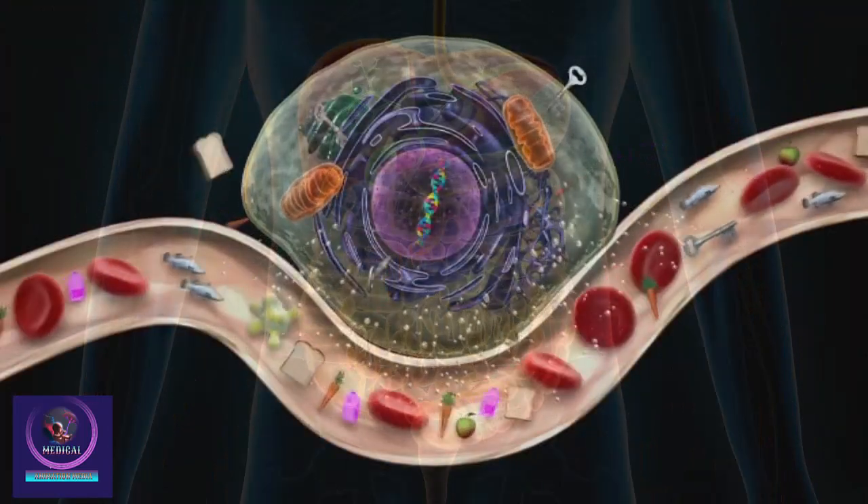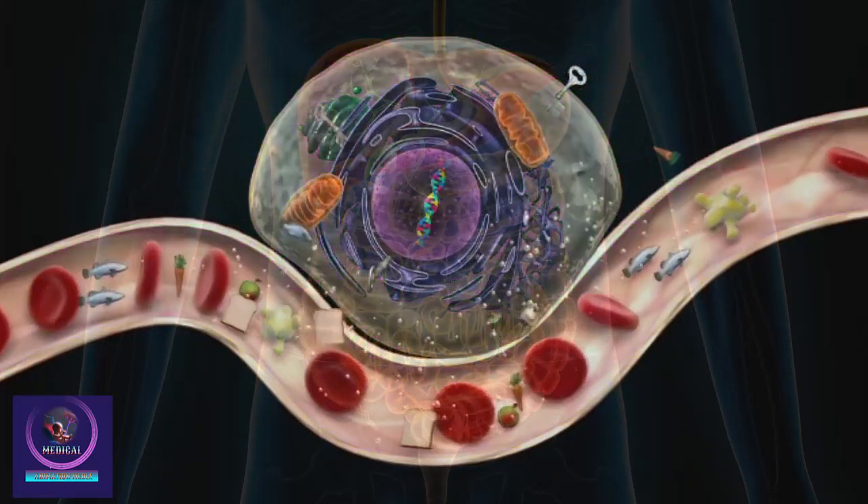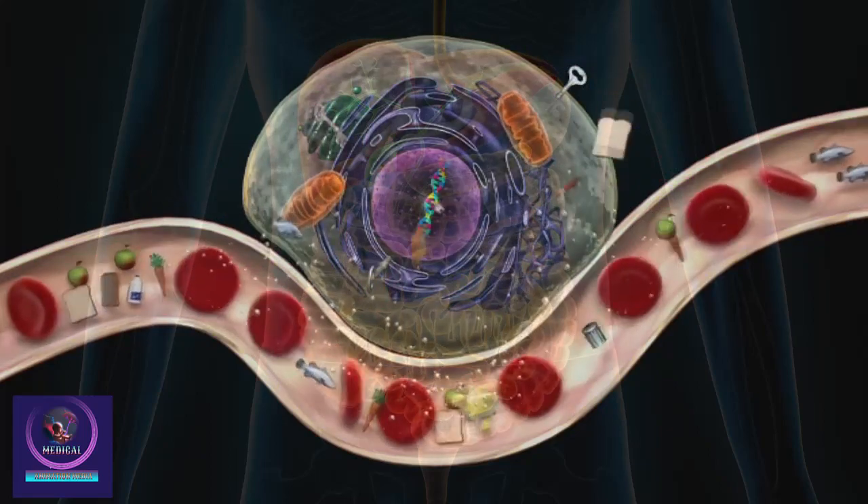You can now see vitamins, minerals, proteins, carbohydrates, fats and water from the food being delivered to your cells. Eating the right foods keeps your cells healthy.